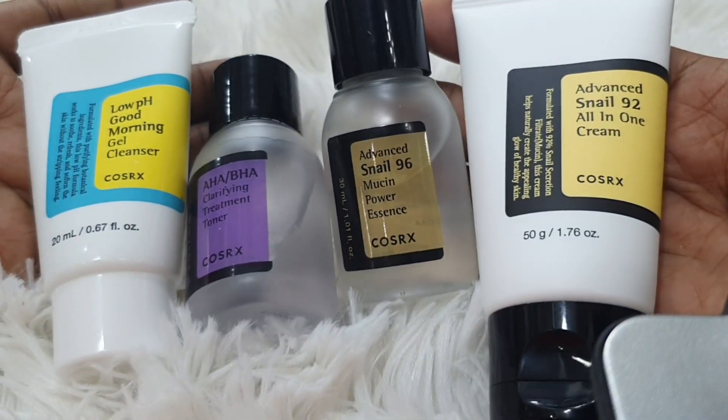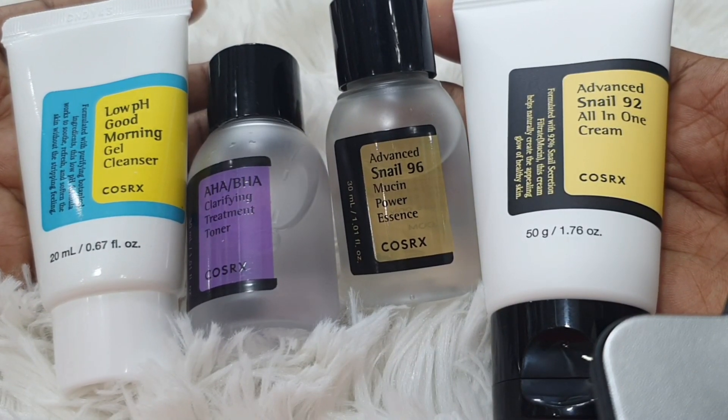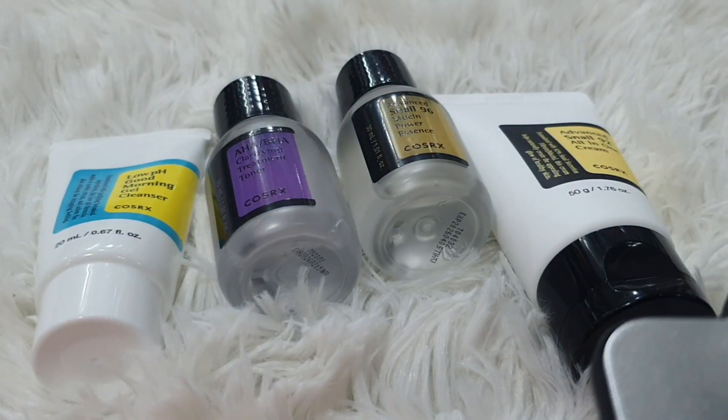The set includes: face wash 20ml, toner 6ml, essence 3ml and 5ml, and cream. The price is 855.